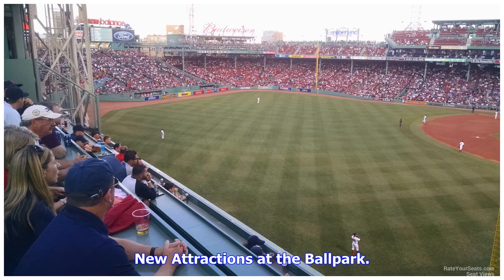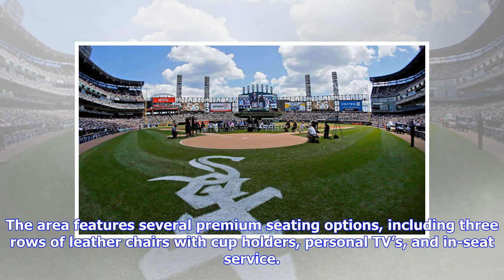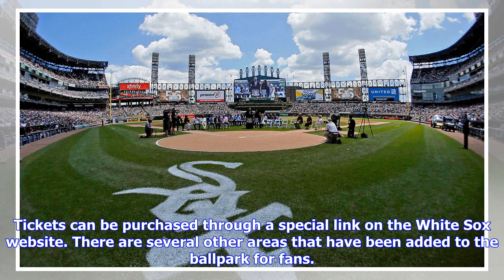New attractions at the ballpark: the big highlight of the off-season at Guaranteed Rate Field was the addition of the Goose Island area, located in the right field corner of the stadium. The area features several premium seating options, including three rows of leather chairs with cup holders, personal TVs, and in-seat service. The concourse level portion of the area includes a walk-up bar as well. Tickets can be purchased through a special link on the White Sox website.